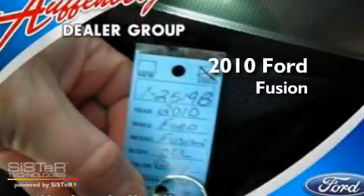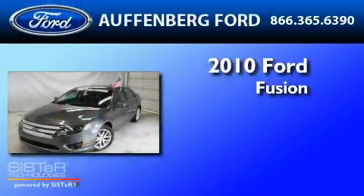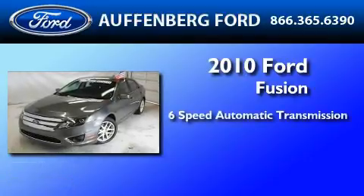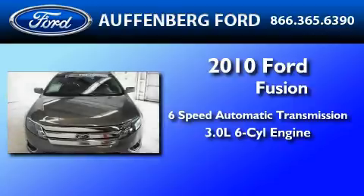This is a 2010 Ford Fusion. This four-door sedan has a six-speed automatic transmission and a 3.0-liter V6.